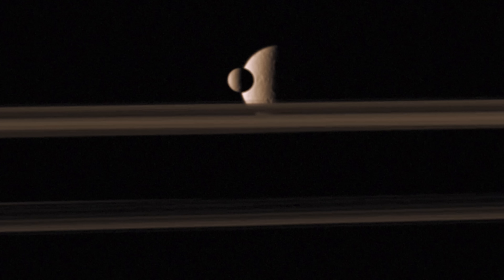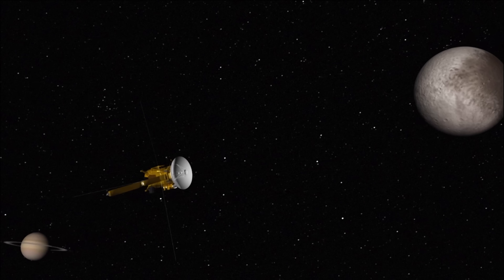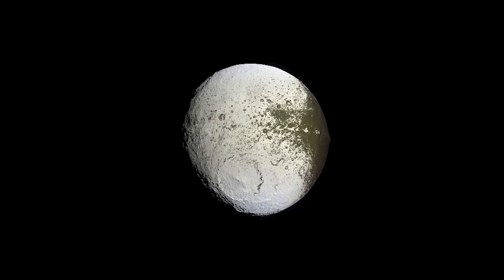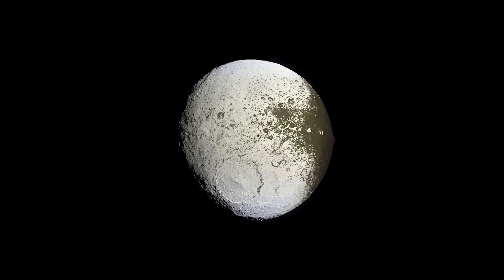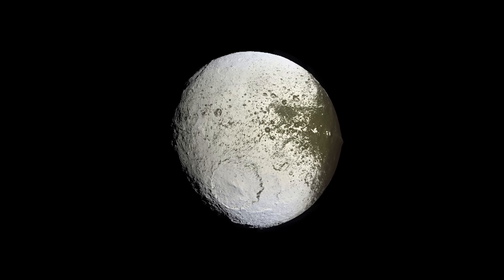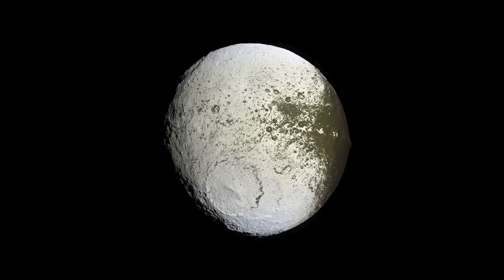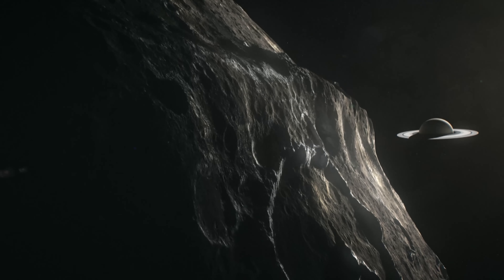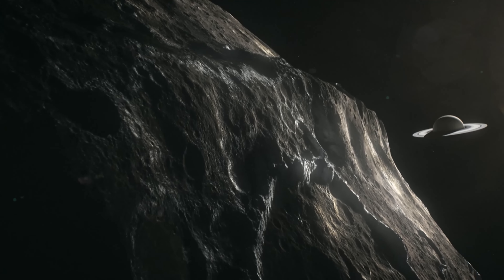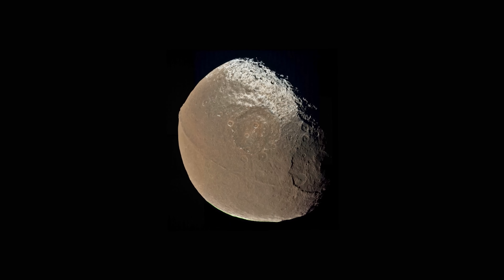Iapetus orbits Saturn beyond Titan. It was first observed in 1671 by Giovanni Cassini. He could see it as a dot of light to the west of Saturn, but could not see it when it should have been to the east. Iapetus has one bright face and one dark one — because the moon is tidally locked to Saturn, it is always the dark face that leads as it orbits. One theory suggests it sweeps up debris that spews from Phoebe, a more distant moon. Another feature of Iapetus has scientists baffled: a ridge along the equator stretches more than halfway around the moon, twice as high as Earth's tallest mountain. With Iapetus being just 1,500 kilometers across, the ridge gives it the appearance of a walnut.